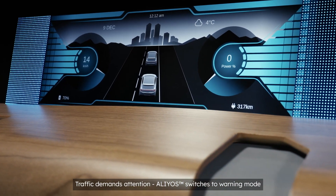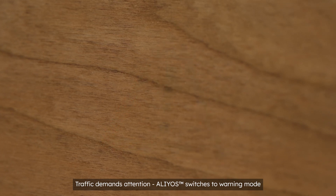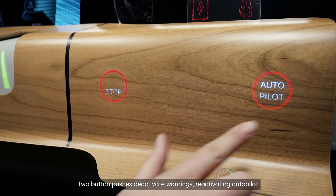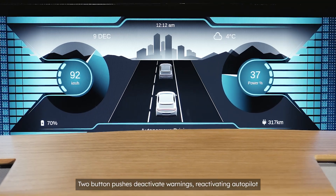Looks like the traffic is demanding our urgent attention. Elias has been proactively switched to warning mode. With two button pushes on the dashboard, the warning lights are quickly switched off again and the autopilot is being reactivated.